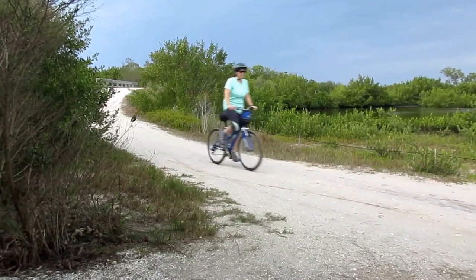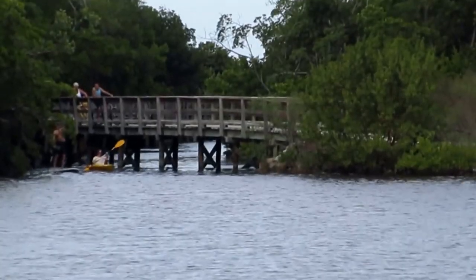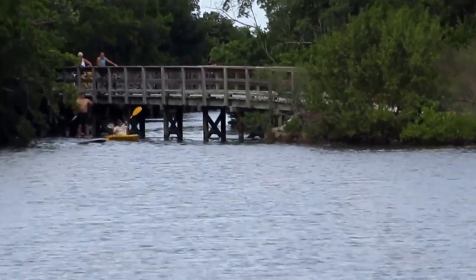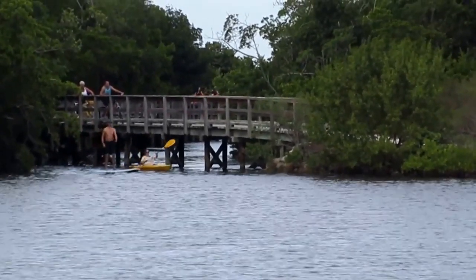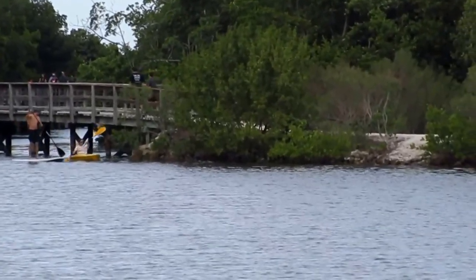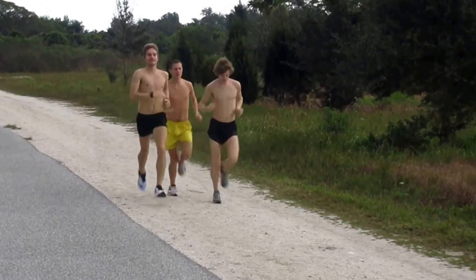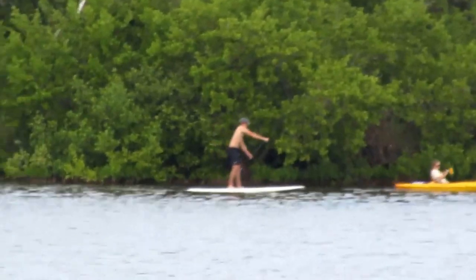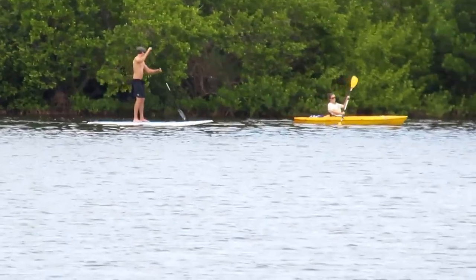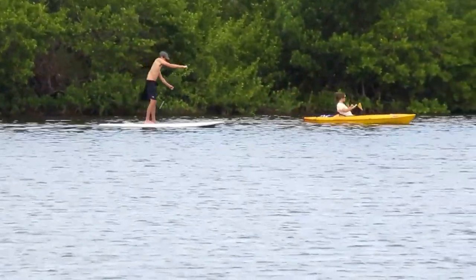And here's a family biking through the preserve. This is our first kayaker of the day going underneath the boardwalk here at Robinson Preserve. Our kayaker is not alone — there's a guy on a board doing some paddle boarding. Paddle boarding and kayaking are popular activities here. Bring your own or rent some.